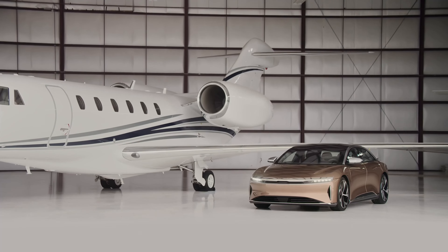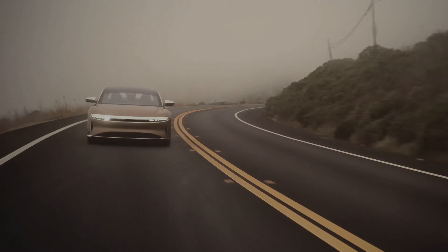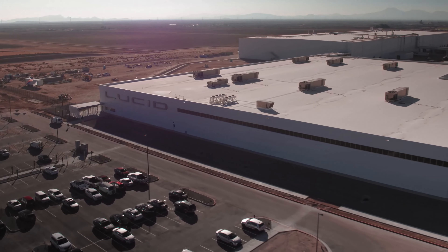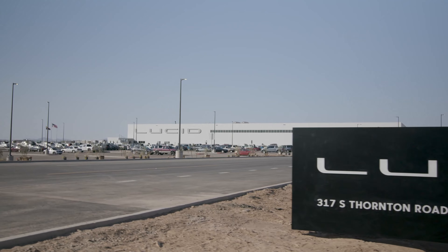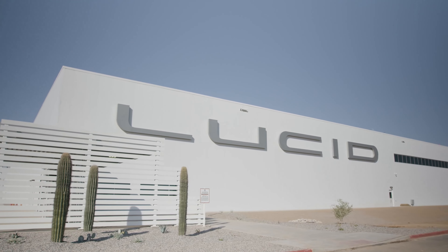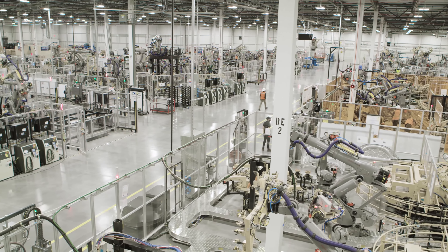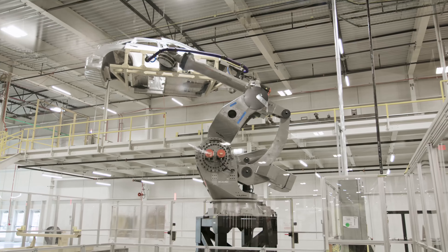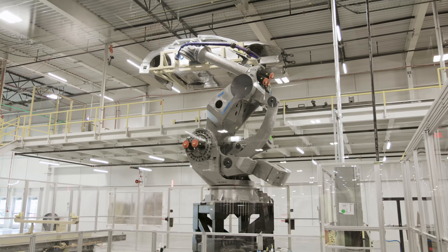This September we started to build the first cars in our AMP factory in Casa Grande, which is the first greenfield EV factory in North America and, to my knowledge, the fastest automotive plant ever built. This is just the first phase of our manufacturing expansion.